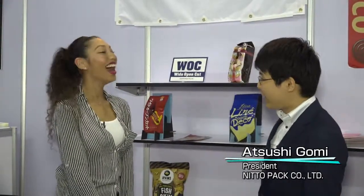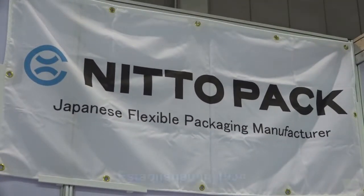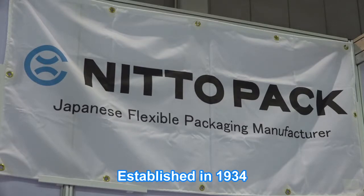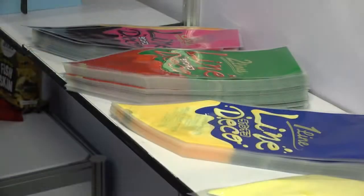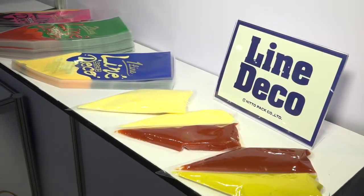I am at the NittoPak booth and this is the President, Mr. Gomi. Welcome to NittoPak. Thank you! Please tell us about your company. NittoPak was established in 1934. Such a long time ago! We are supplying packages for over 80 years.